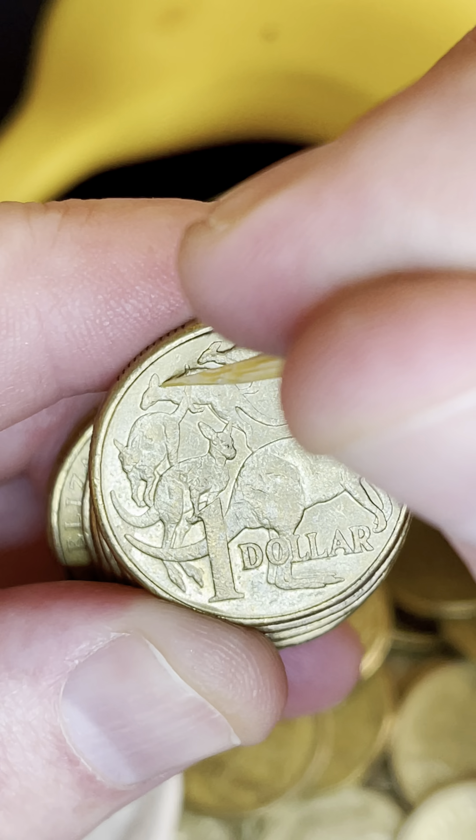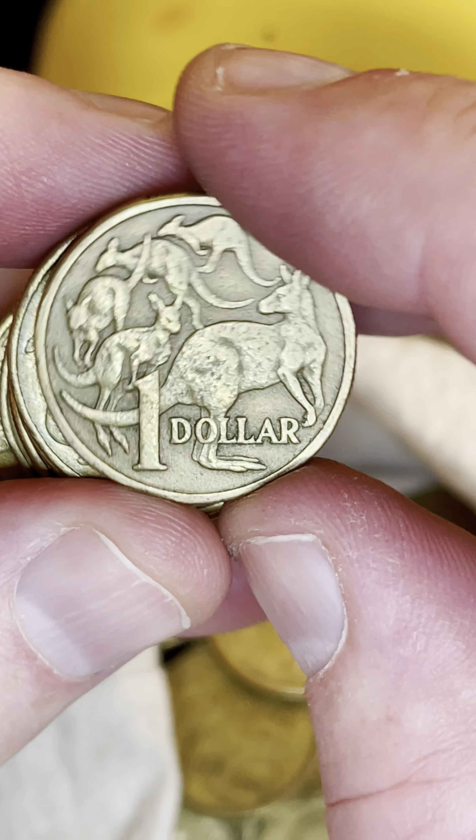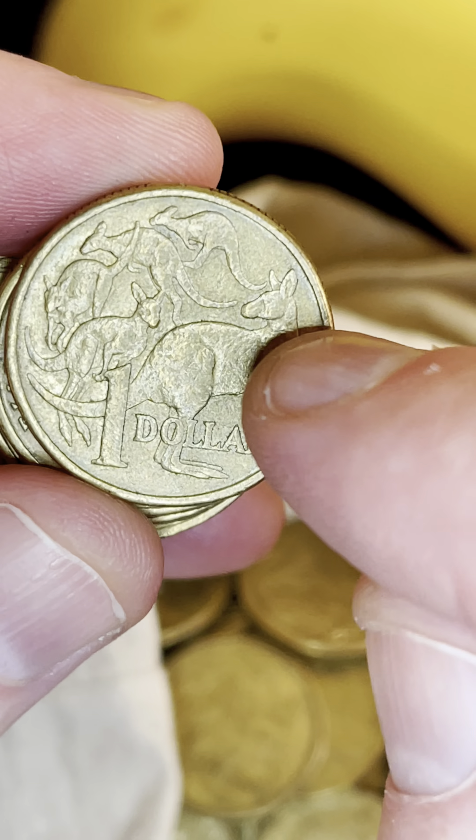Okay, 2008 — this one could have a little error on the back of that second kangaroo too. Very nice. So that's two errors in the one roll, and a nice yellow design too.